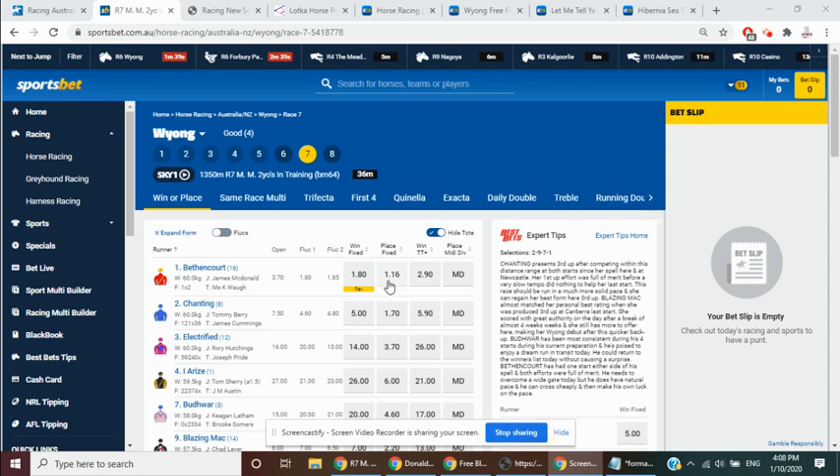We're going to take a quick look at Wyong Race 7. A little bit surprised the way that this betting market's showing up. This race is likely to be run at a pretty solid tempo on the front end over the 1350, 35k benchmark 64. Very strong race for the tag that's on offer.